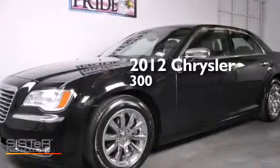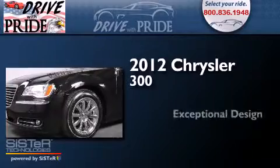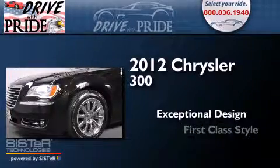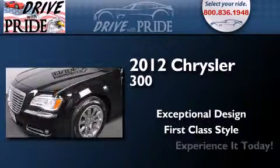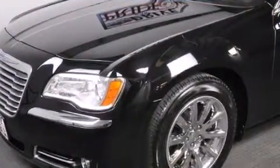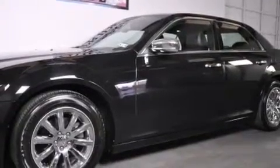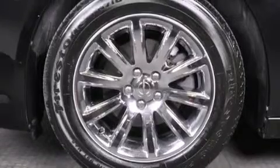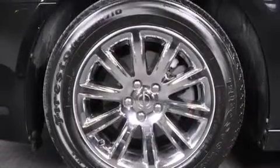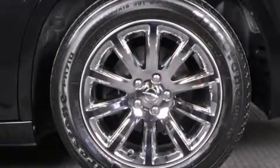This is a 2012 Chrysler 300. Its top features include a rear-view camera, a remote start feature, heated seats, traction control and stability control systems, hill start assist, and a tire pressure monitoring system. The following features are also included.